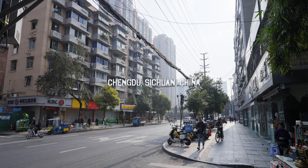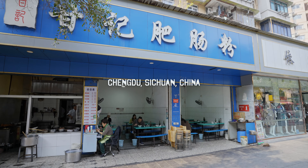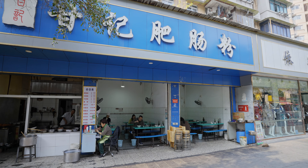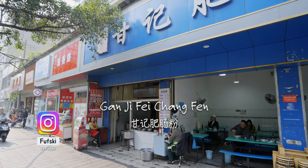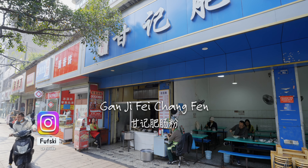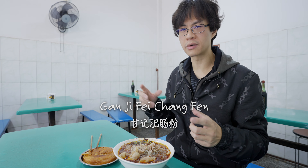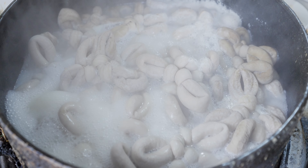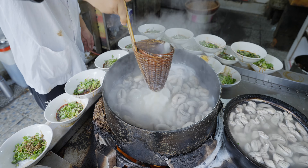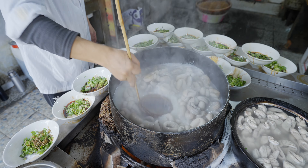Today I am visiting a Michelin intestine place. This place is called Ganji Feichang Fen. Feichang is fat intestine, and Fen is this thing. This one has a Michelin bib gourmand status. The thing with this type of restaurant is that they really don't care about the Michelin status — it's nice to have, but they don't bother hanging the plates on the wall. They've been operating here for decades, they have regular customers, and their food is top-notch.